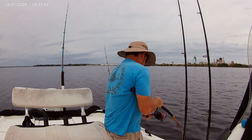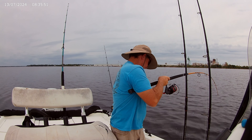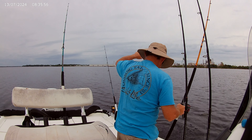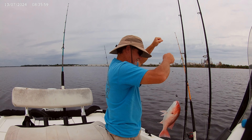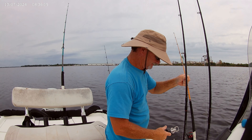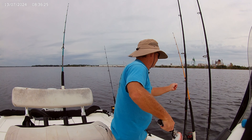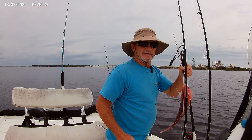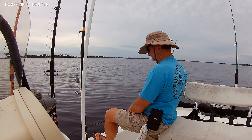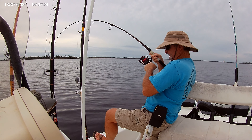There we go — pretty good fish. Feels like a snapper. He's a little over 18 inches — a really, really nice red snapper. That's a pretty good fish right there.